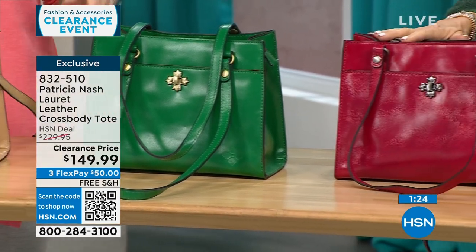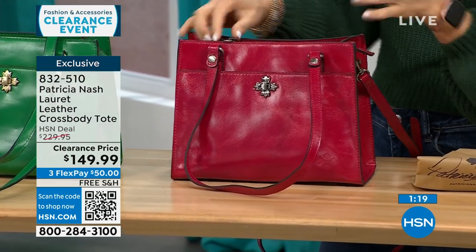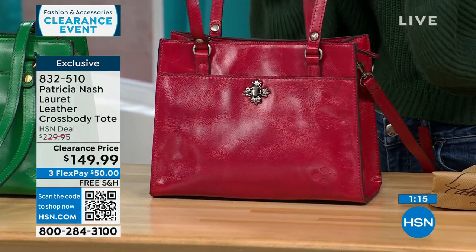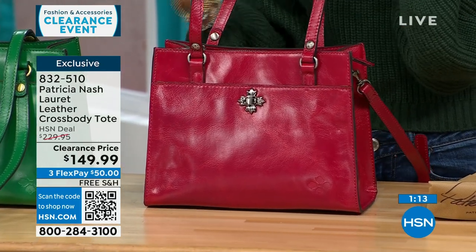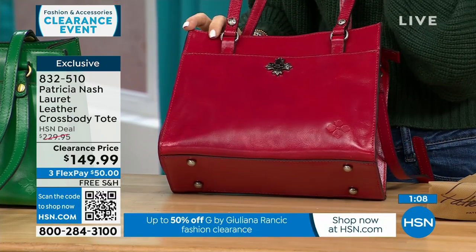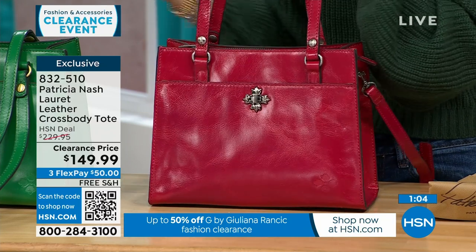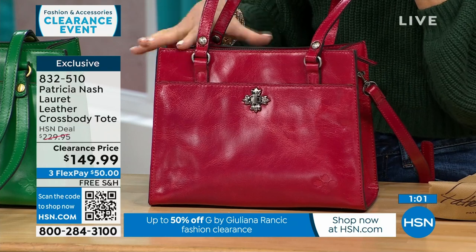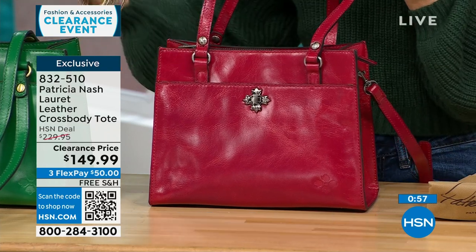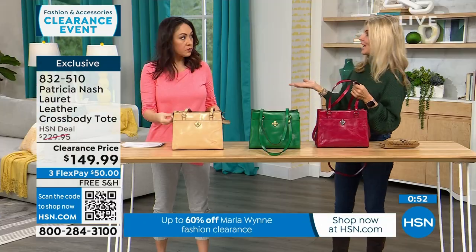Patricia Nash and her daughter are known for traveling through Europe, going to vintage shops and picking what she likes to design. This one is really special being exclusive to HSN. The clearance price is amazing — to get a full grain genuine leather bag is unbelievable. If you already have black or tan, why not do a pop of red or green? Don't be afraid of green or red year-round — it's not just a Christmas color.